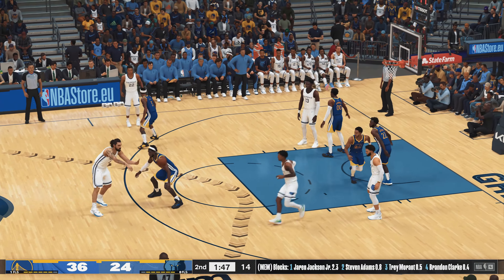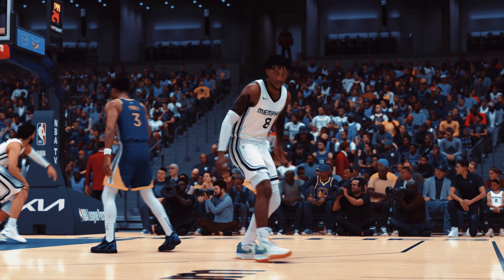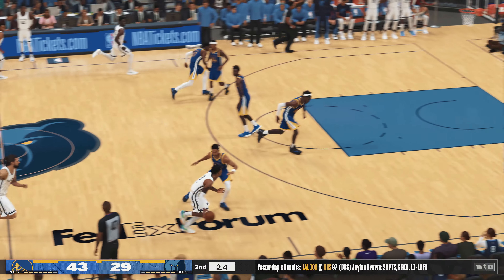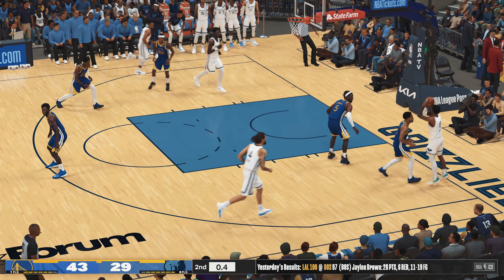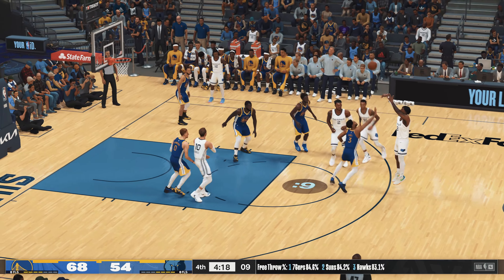And there's the pass to Adams. Morant back for two, and he connects with the jumper. Morant's got his second — he has the mechanics to make a shot from just about anywhere. And so it's the Golden State Warriors enjoying a 12-point lead.